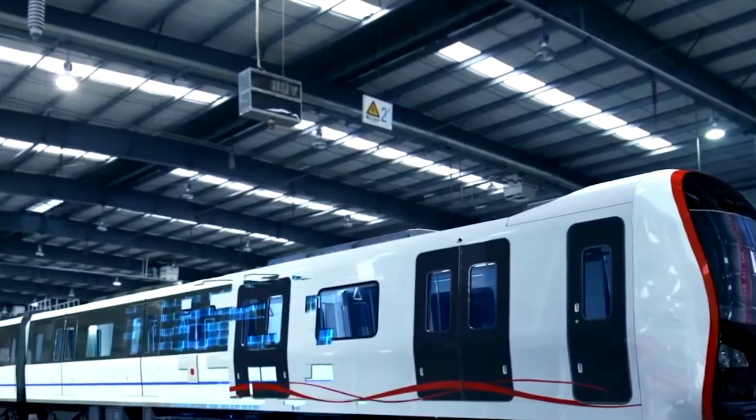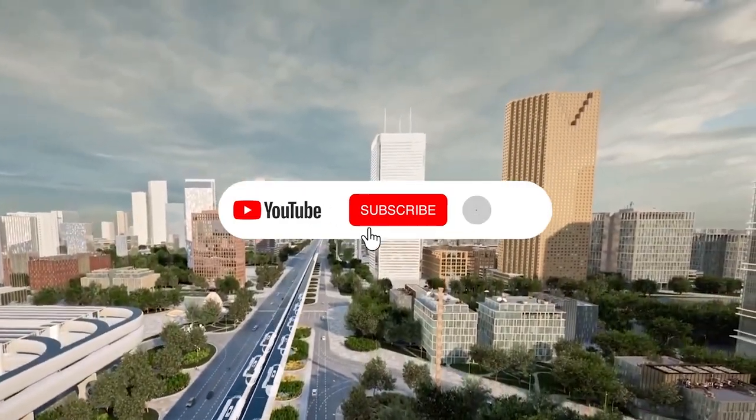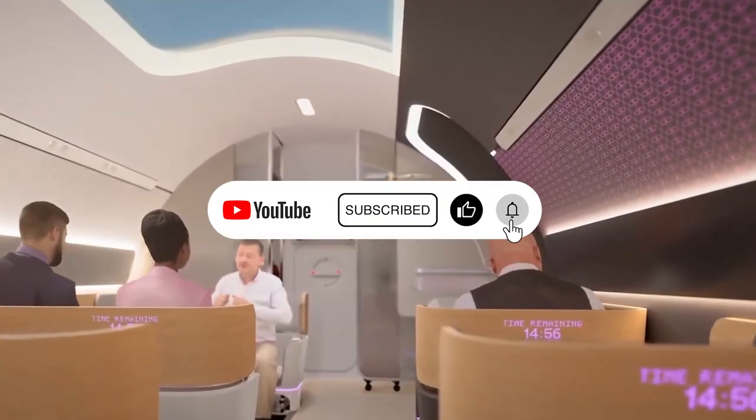Does China have the potential to surpass Japan's train systems? Please leave your opinions in the comment section below. If you enjoyed this video, please share it with others and subscribe to our channel for future updates.